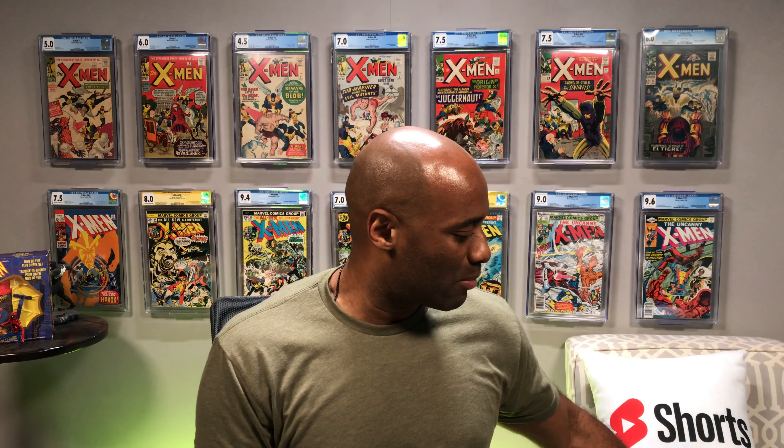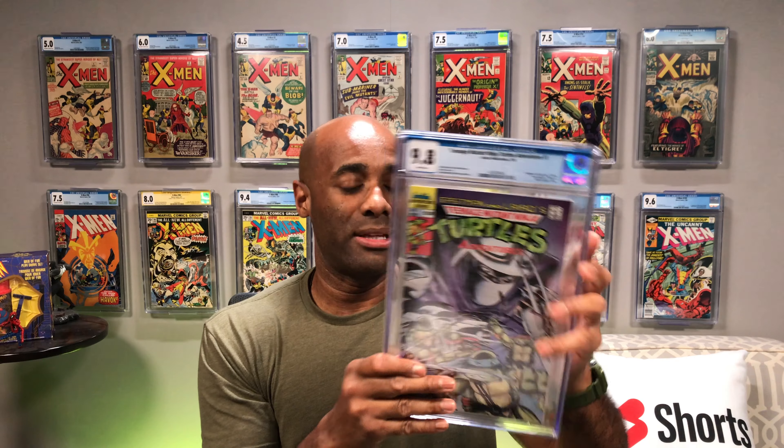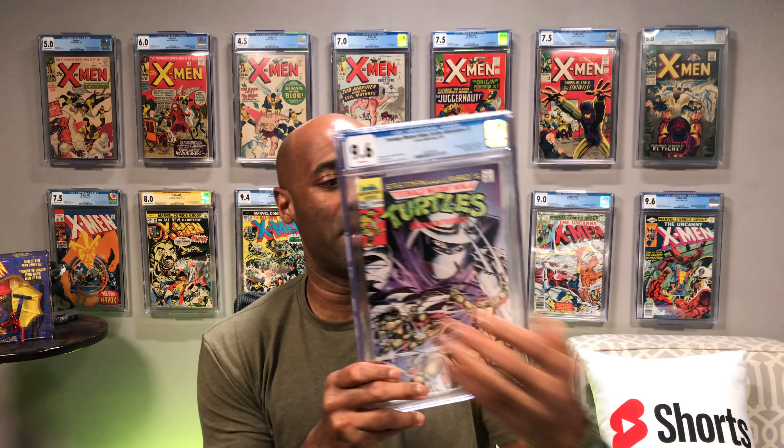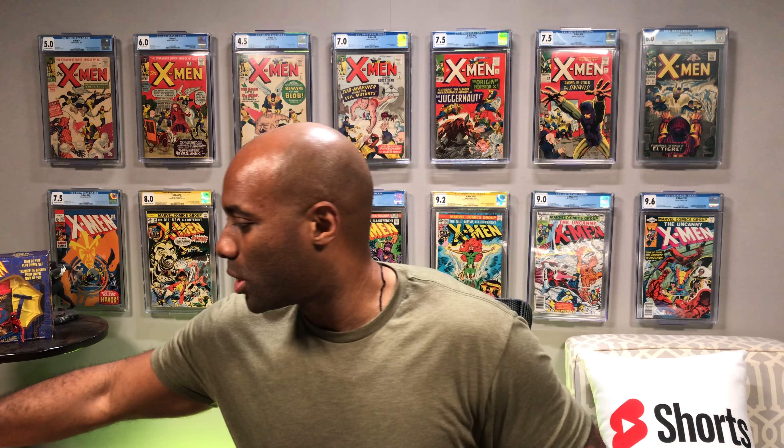I wish that I had been able to find some first printing of turtles in the collection — issue number 1, first printing — but no such luck. We did get one 9.8 though! 9.8 and a 9.6. I think this is the second run from 1989 — 9.8 white pages, that is very cool. All of these are all high-grade books — all 9.6s and 9.8s. There's the other copy; I think there were three copies of that sent in, and this one came back 9.6. A lot of turtles, as you can also tell.